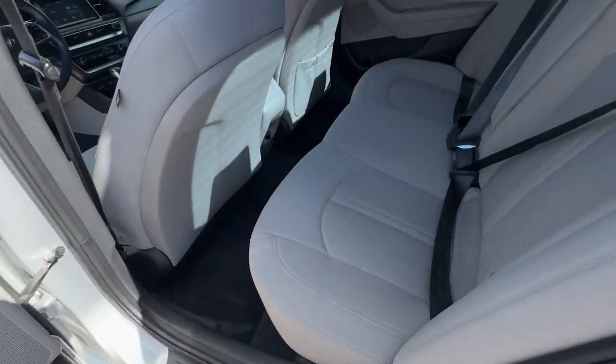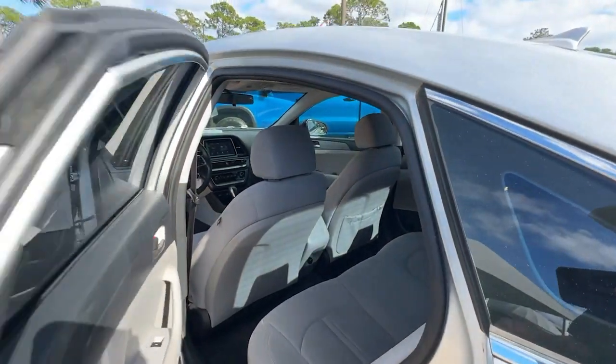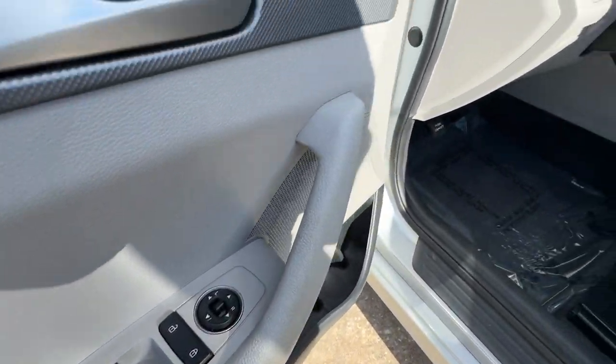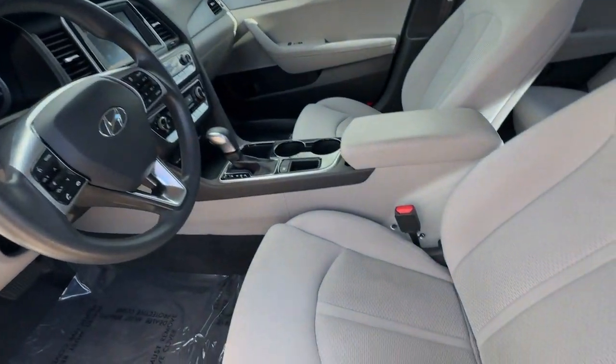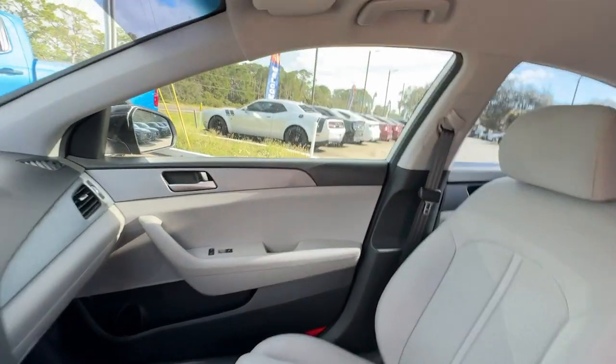The following are some of this vehicle's highlighted options: keyless entry, backup camera, aluminum wheels, Bluetooth connection, steering wheel audio controls, alarm, blind spot monitor, stability control, intermittent wipers, and pass-through rear seat.